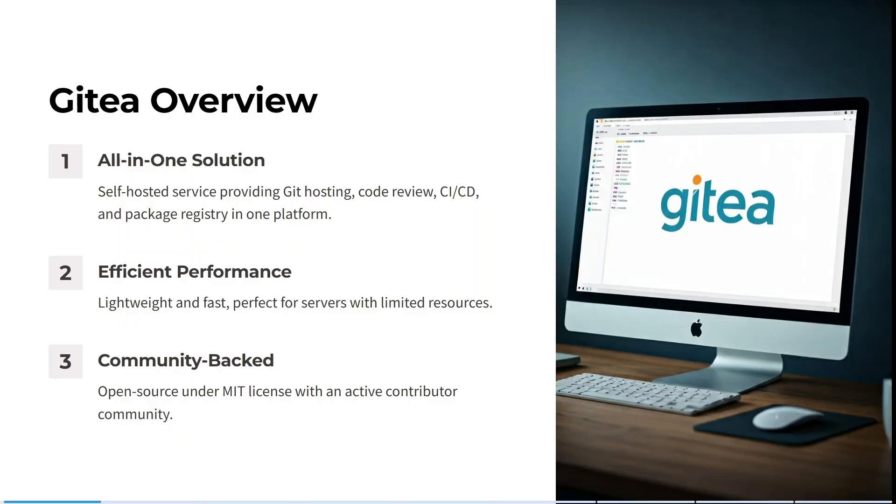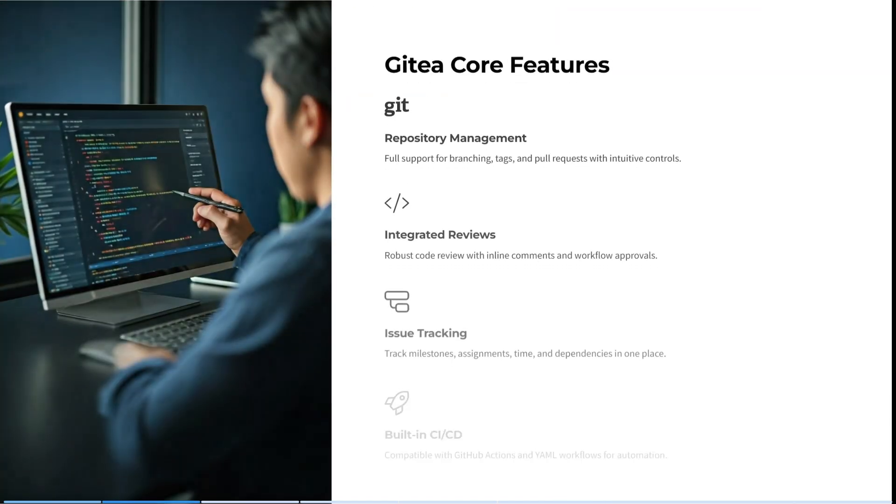Gitea is a self-hosted service providing Git hosting, code review, CI/CD and packaging registry all in one platform. Almost seems too good to be true. It's lightweight and super fast, perfect for servers with limited resources. It is also open source under the MIT license with an active contributor community, which means constant updates.